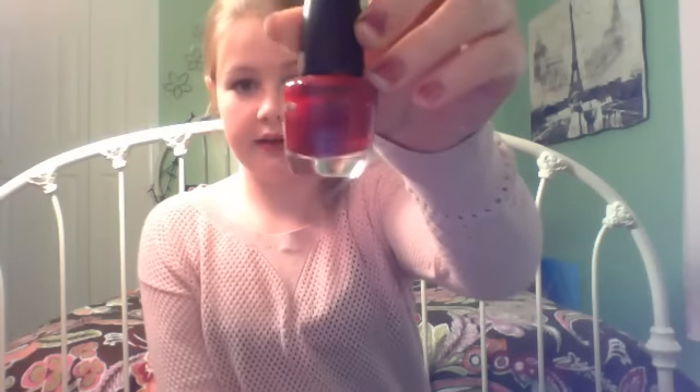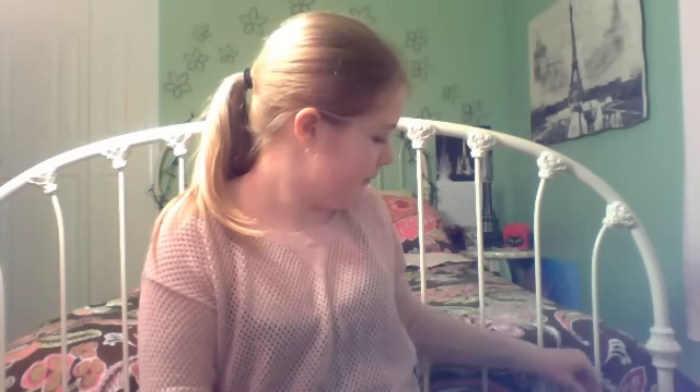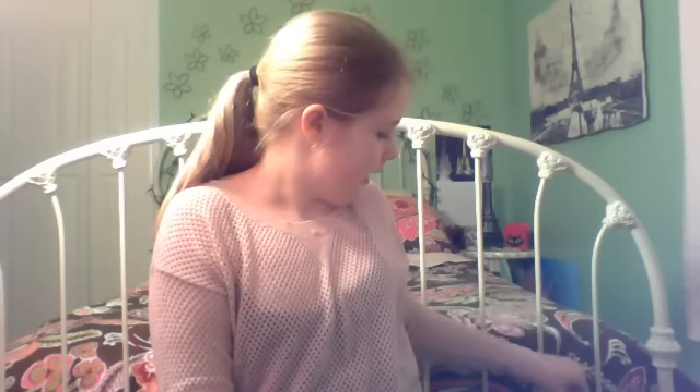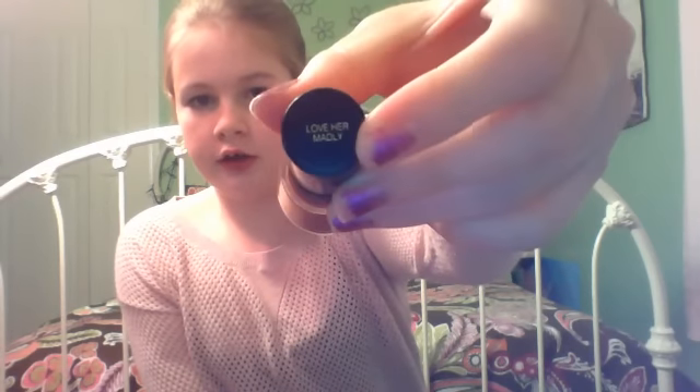Let's get started with the reds — I don't have very many. First I have LA Colors Berry Red, then OPI's Red My Fortune Cookie, and Revlon's Love Her Madly. I couldn't decide whether to put Love Her Madly in the reds or the pinks, but it's a deeper color so I put it in the reds.